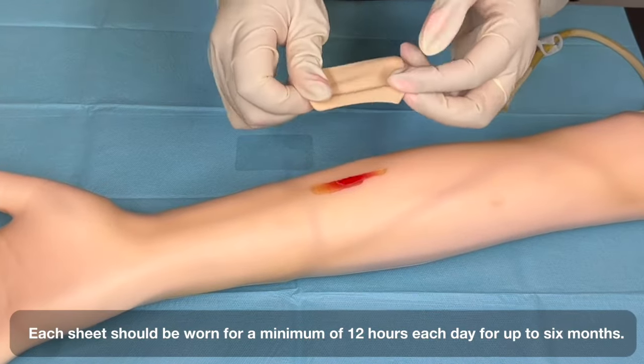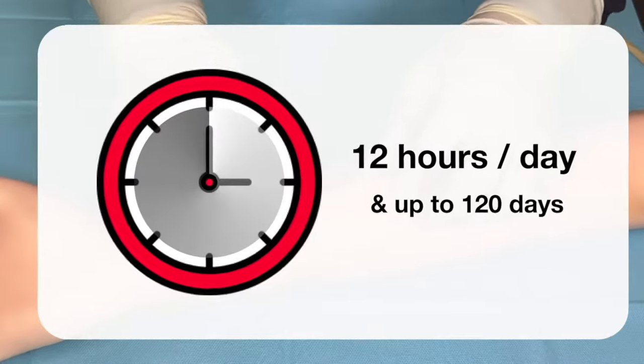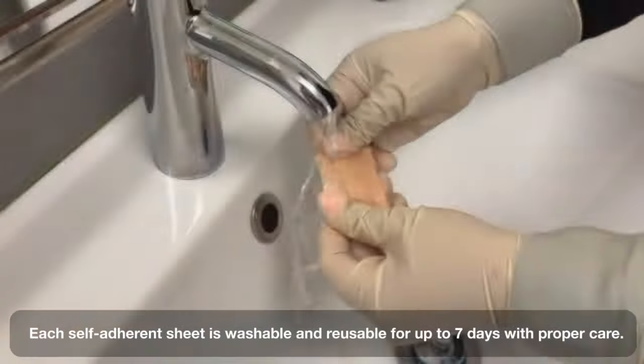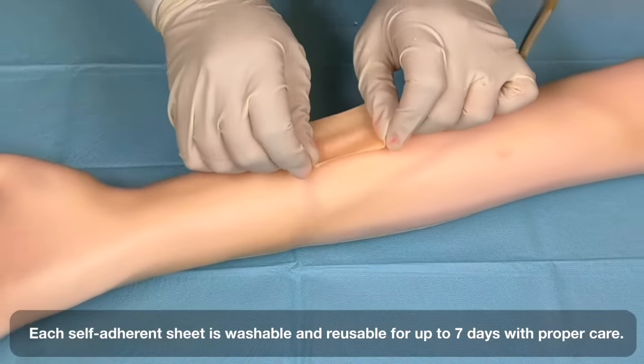Each sheet should be worn for a minimum of 12 hours each day for up to 6 months. Each self-adherent sheet is washable and reusable for up to 7 days with proper care.